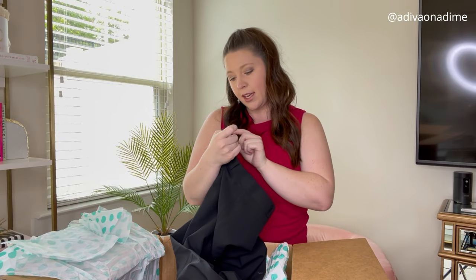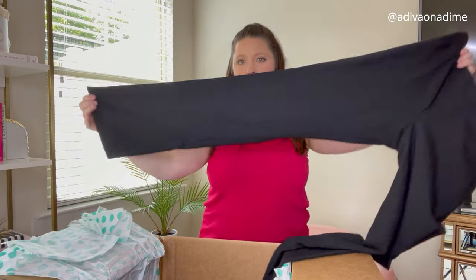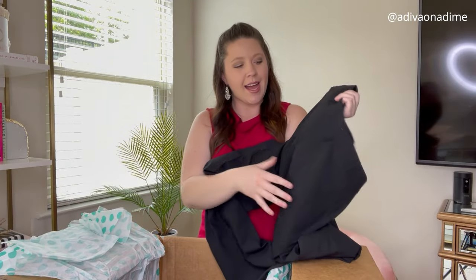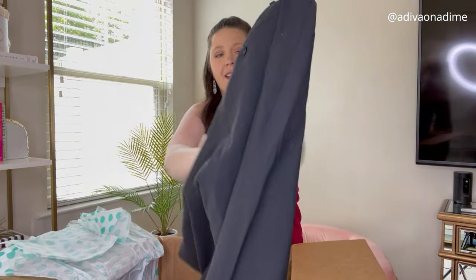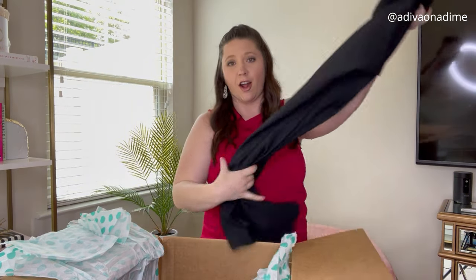Next item is Banana Republic, size four — black dress pants. That's how they look in the back, very very cute. Stuff is lying all over the place here.